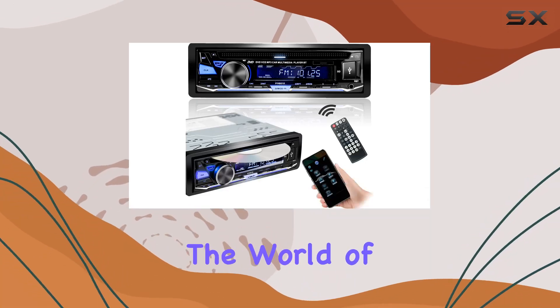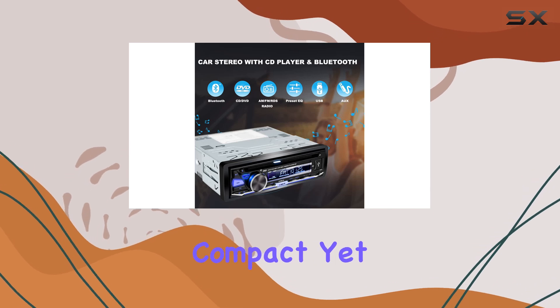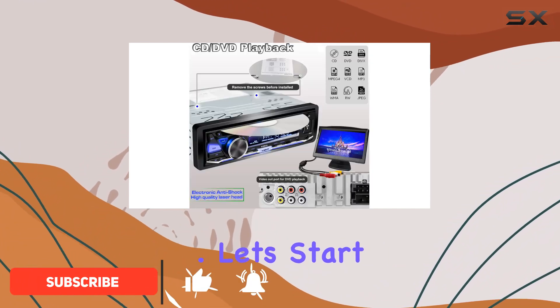Today, we're diving into the world of car entertainment with the Hengwei Li Single Din Car Stereo. This compact yet feature-packed device brings a plethora of functionalities to your vehicle, promising to enhance your driving experience. Let's start with the basics.